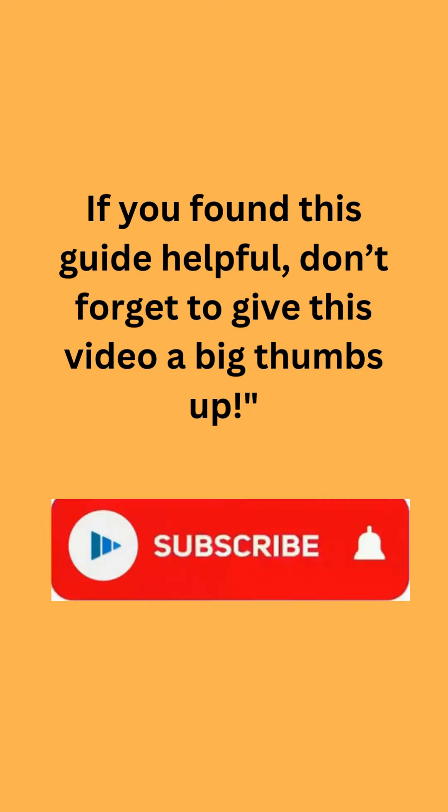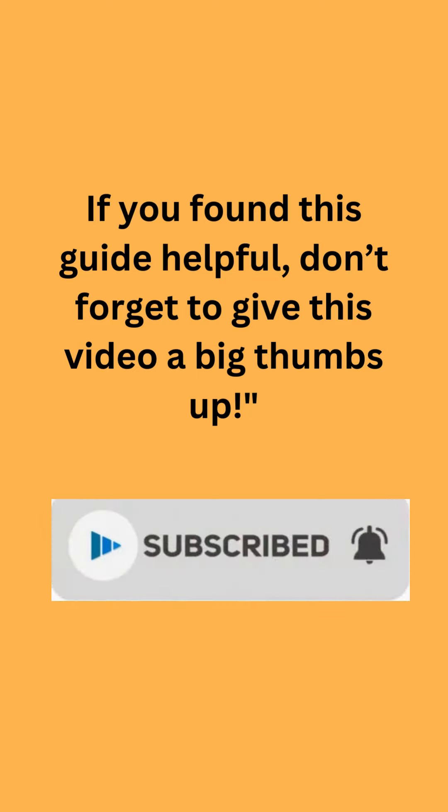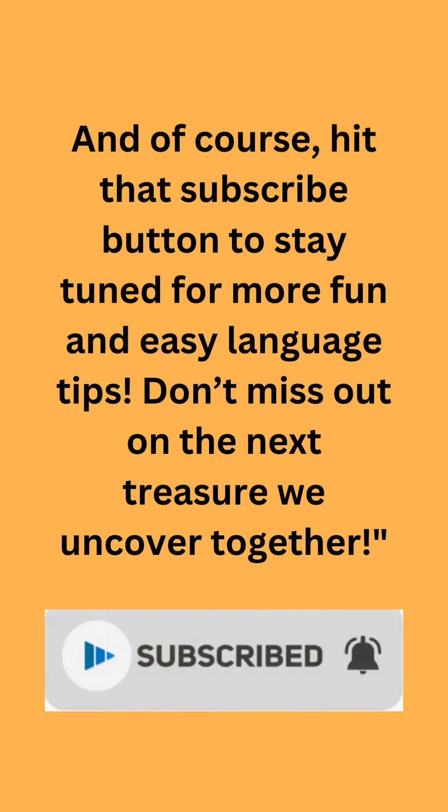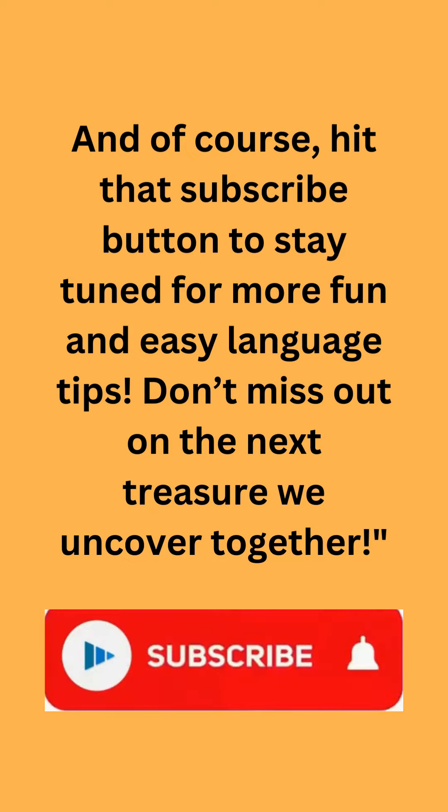If you found this guide helpful, don't forget to give this video a big thumbs up. And of course, hit that subscribe button to stay tuned for more fun and easy language tips. Don't miss out on the next treasure we uncover together.